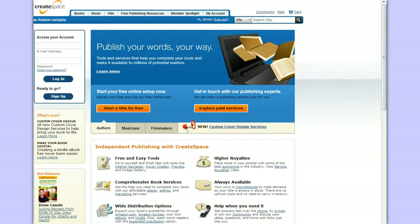Hi guys, this is Alicia from WorkersonBoard.com. I wanted to show you guys how you can self-publish your own books and sell them through CreateSpace. I've talked about this company before and had a few requests on exactly how you can do this and create your own books, music, or films and publish them and sell them through Amazon and a lot of different channels.